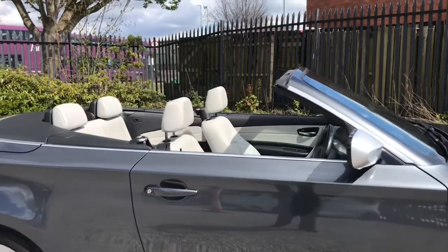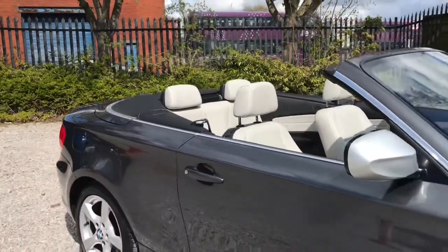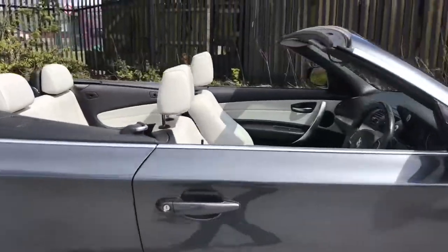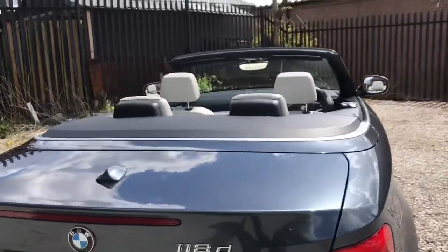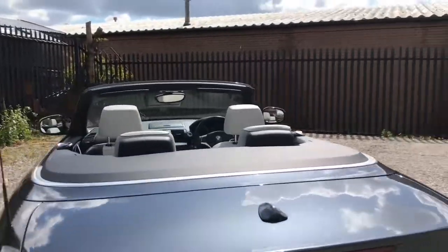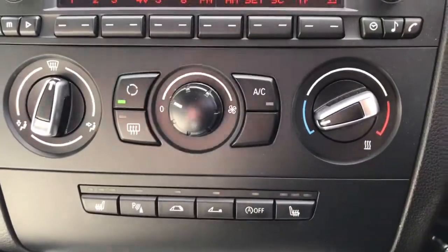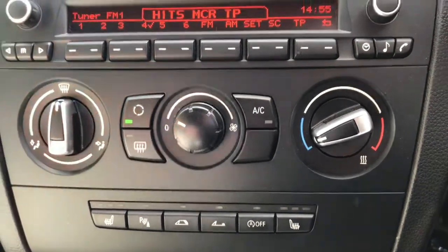Looking now with the roof down — great for sunny weather when you're on a long journey, giving you a nice breeze making your journey so much more enjoyable. Looking straight ahead now, we have the climate control, easy to use with the dials here.